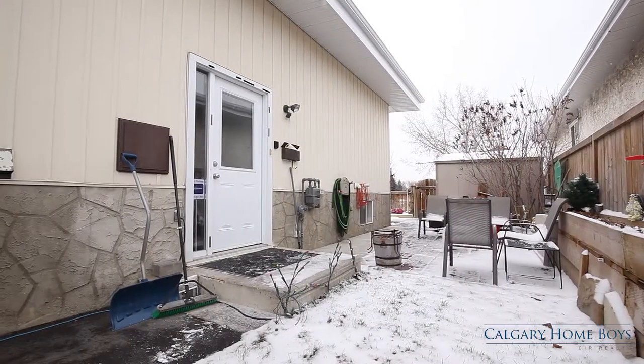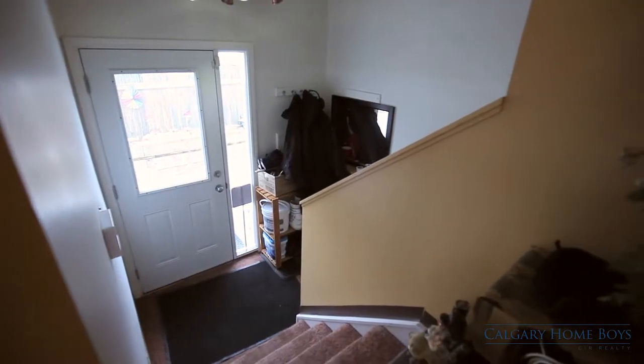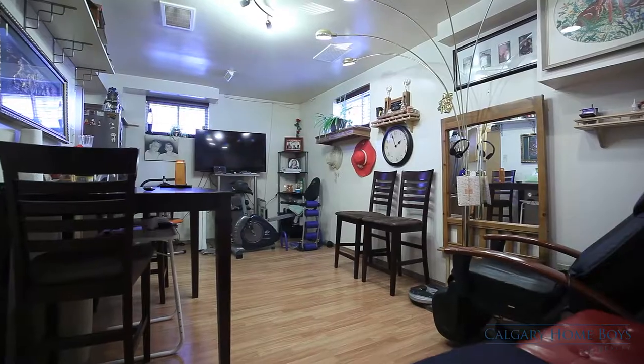This adorable home features a mother-in-law suite with a separate entrance. With just a few short steps you are in the cozy lower level unit.